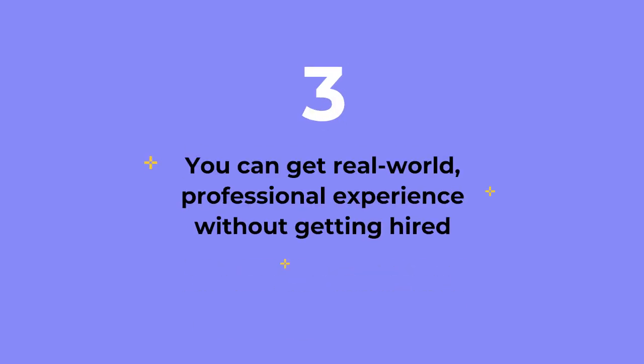Reason number three: you can get real-world professional experience without someone hiring you to do it. The beauty of the web is that anyone who knows HTML, CSS, and JavaScript can build websites and deploy them. You can gain front-end development experience that employers find super valuable without anyone giving you permission or hiring you. You can build web projects to apply your skills and build up your portfolio, which is what gets you that first full-time entry-level job in tech.